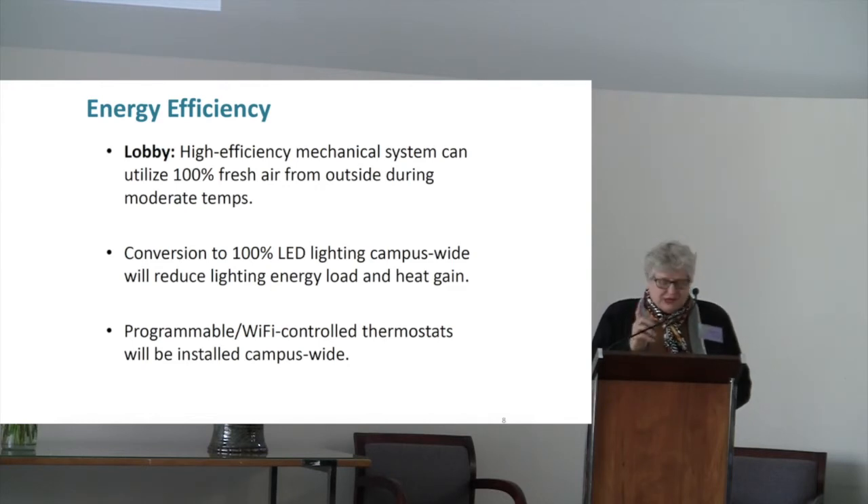We're in the current process — Jim is working on researching a programmable remote Wi-Fi system to control our thermostats. Our wish from Green Sanctuary is that we can include lights on that system, and it would also be wonderful for security to get programmable locks on there for the security of the building. Not sure that will be in this phase of what we're doing.